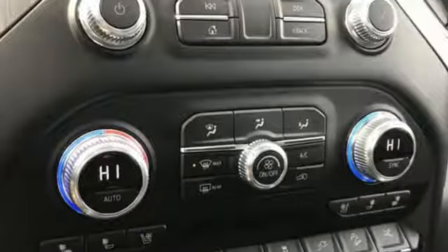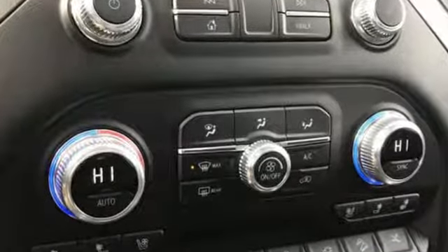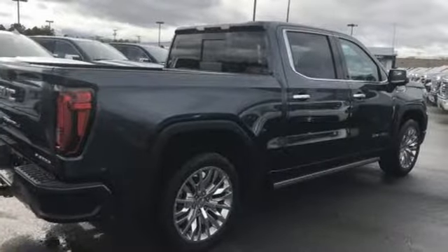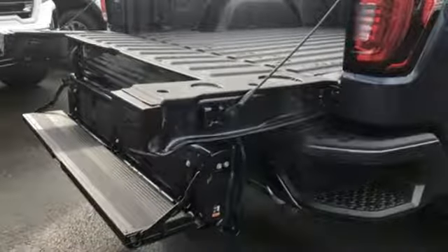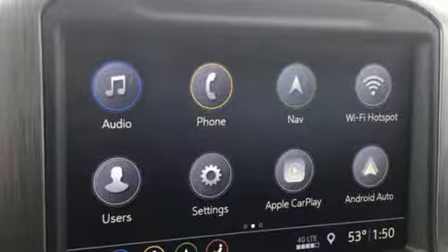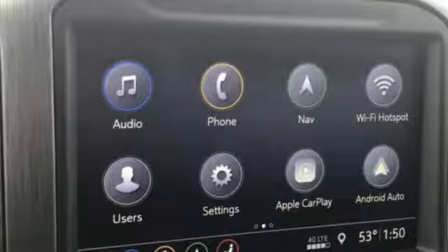Streaming audio, power heated mirrors, heated and ventilated leather bucket seats, streaming video feed rear view mirror, Wi-Fi hotspot, dual zone climate control, V8 engine, trailer brake controller, adaptive suspension, and automatic transmission.